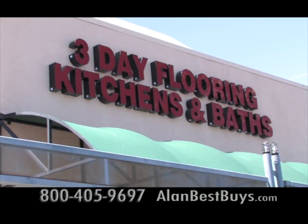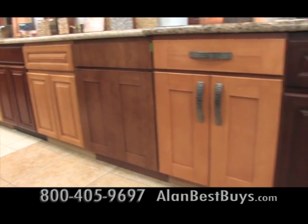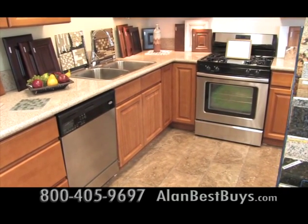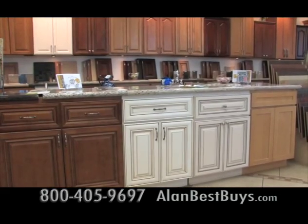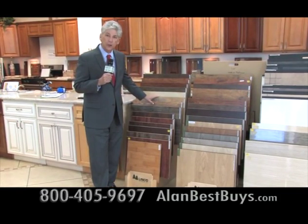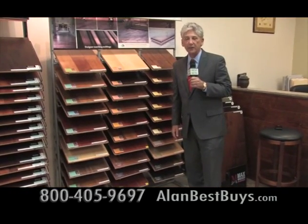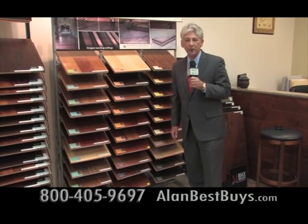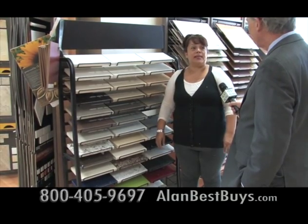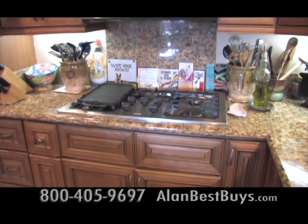Three-Day Flooring in Kitchens and Baths has showrooms that serve all of Southern California. They now offer custom cabinets made to order, and you can still get a kitchen in three days with cabinets already made. They have laminates starting at $2.99 a square foot installed — minimum 400 square feet — and wood flooring starting at $5.99 a square foot installed. They also do quartz and granite countertops.